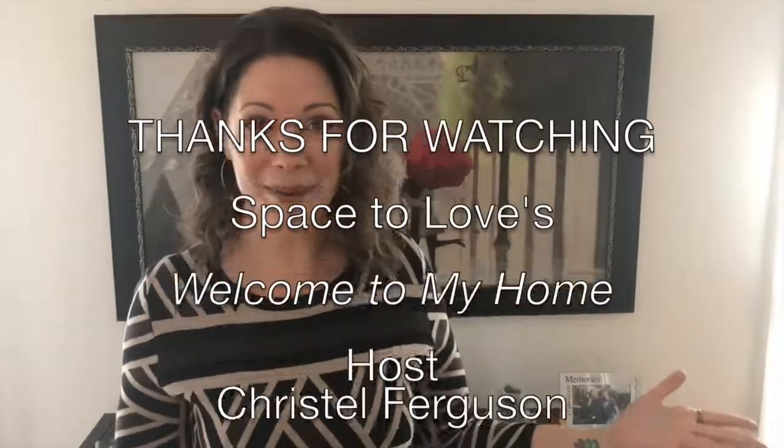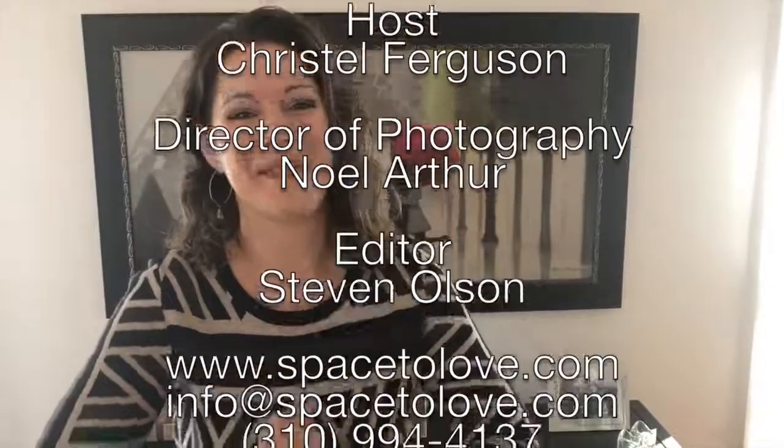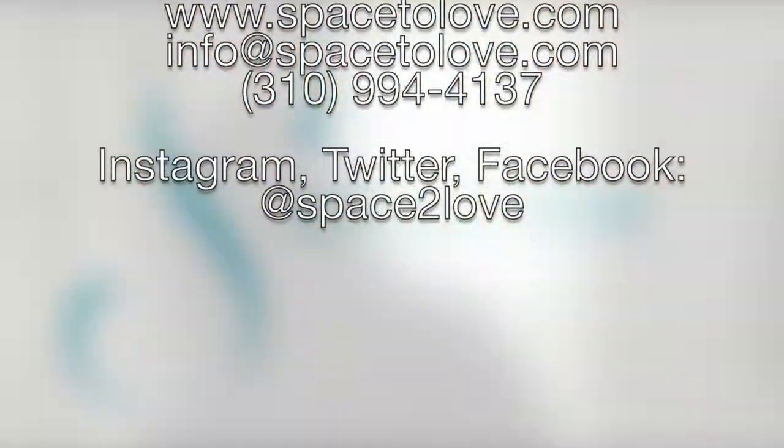Thank you so much for coming by and I guess I'll see you at my next place when I move. Let me get the door for you. Have a good one. Bye bye.